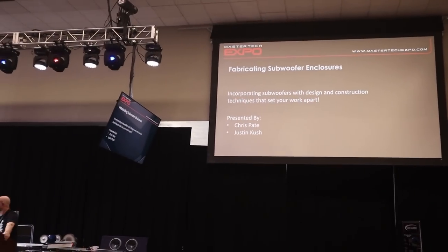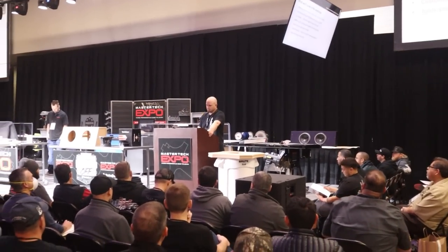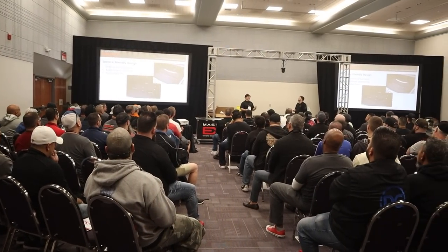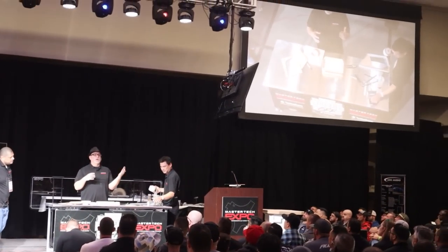The Modern Tech track included fabricating subwoofer enclosures, building great car audio systems, stitchless finish work, and a deep dive into subwoofers and power. The School of Fab track had custom panel fabrication, metal craft meets plastics fab, elevated finishes and trims, and expert automotive upholstery.